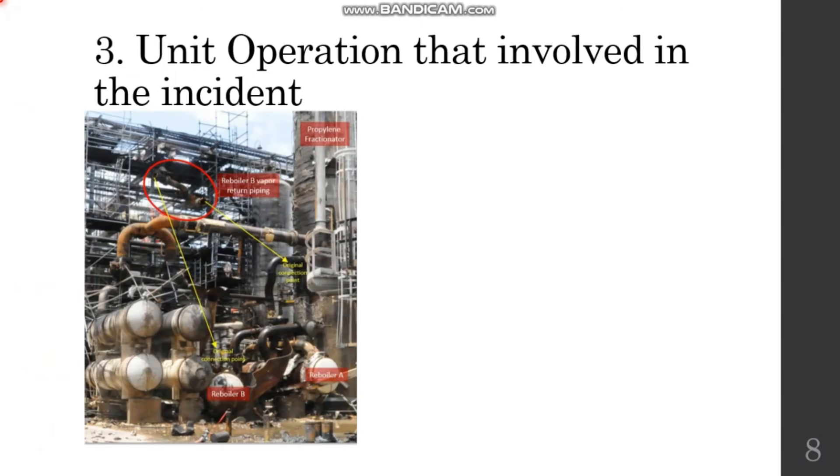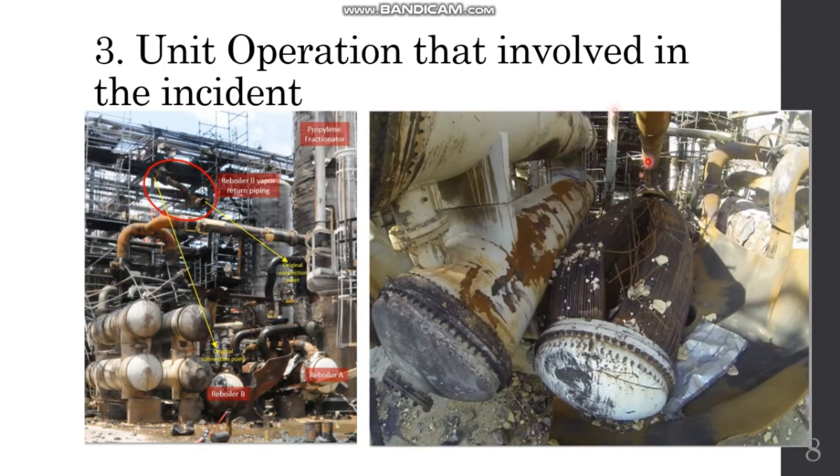In the first diagram, it shows the reboilers of the propylene fractionator after the explosion. You can see the distillation column, the reboiler, and the reboiler vapor return piping — it should be connected at this point and also this point. In the second diagram, it shows reboiler B after the explosion. You can clearly see the tubing side of the reboiler.